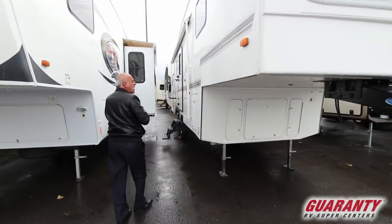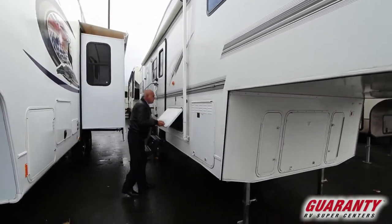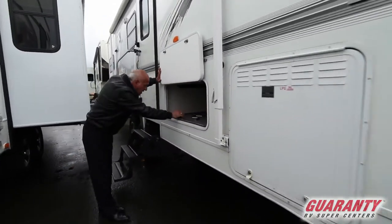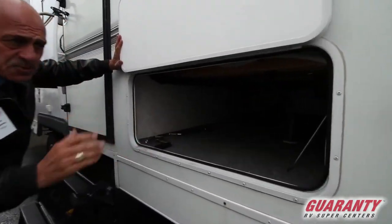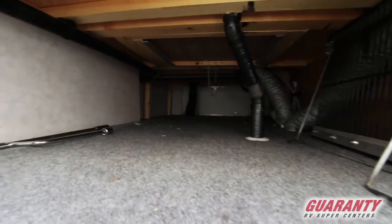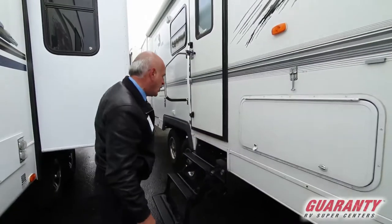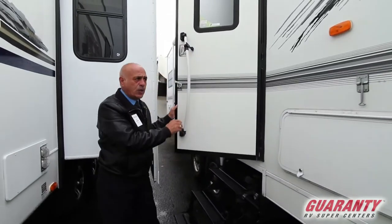Right here you can tell how nice and clean this thing is. Lots of storage right in here. We got what you call a small basement in a way. Everything underbelly is winterized — they take care of the tanks and there's airflow in between them. Let's walk inside and show you a couple of things on it.